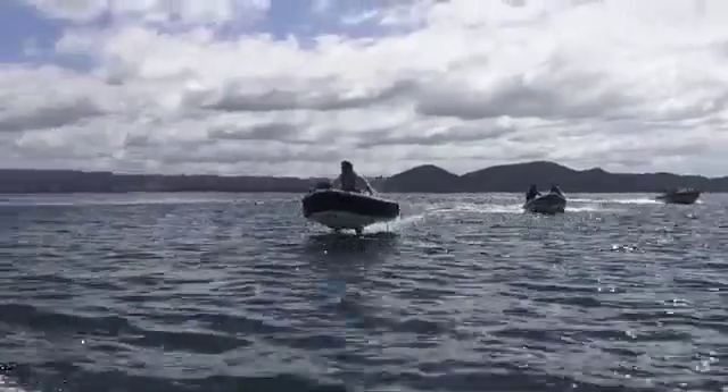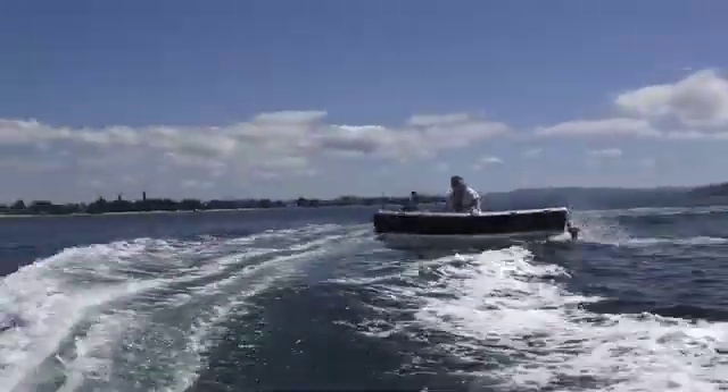The IP we generate from this venture will fly the boats of the future.